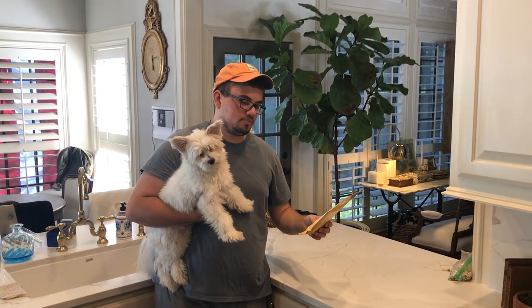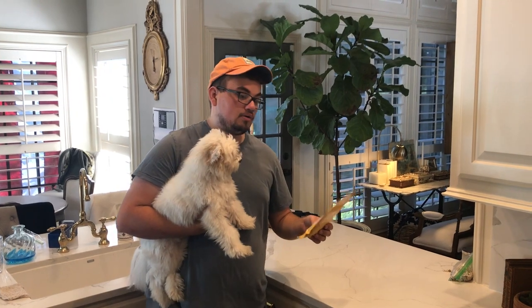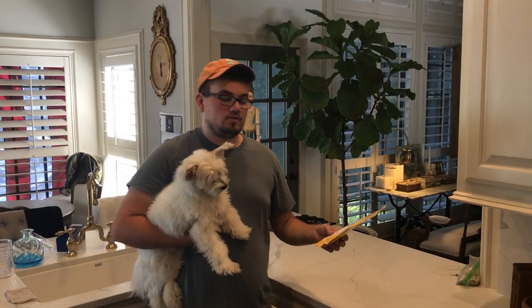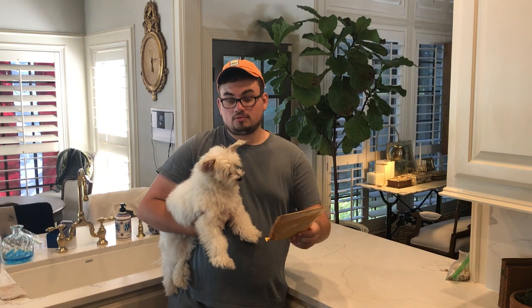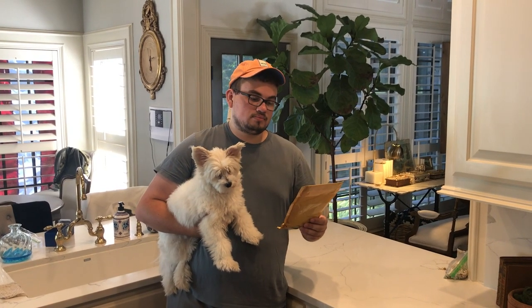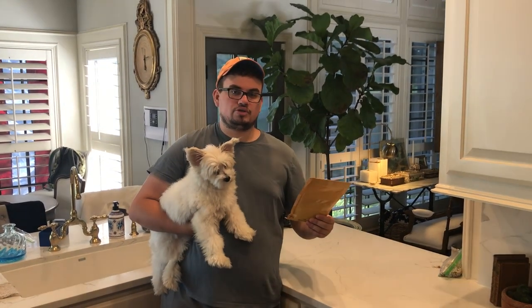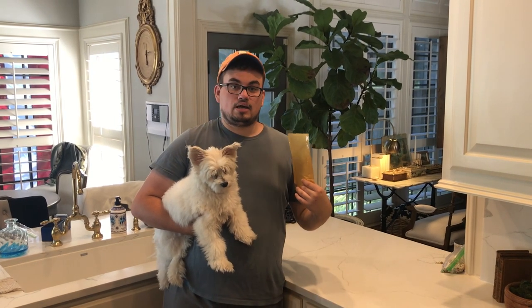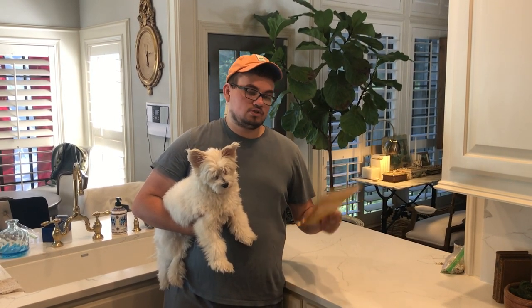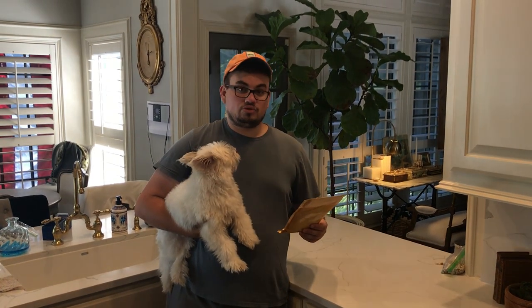Hey everybody, this is Drew with Kusha Collectibles. Welcome back to a brand new video. In today's video we're going to be talking about what to do if you're selling a coin and it gets lost in the mail, or if you're buying a coin and it gets lost in the mail — who do you insure your coins with, and how you conduct your business so it's beneficial for keeping your customer protected and keeping you protected as a seller. There's a way to do things in the coin business and there are things you shouldn't do.